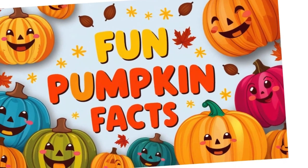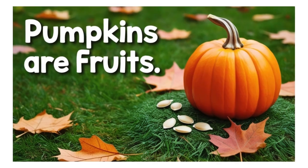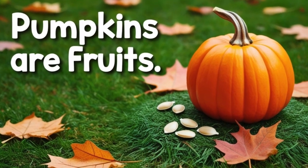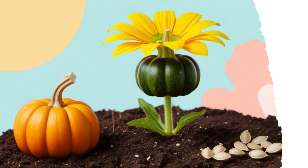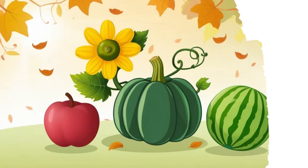Fun pumpkin facts! Pumpkins are fruits. They grow from flowers and have seeds, just like apples and melons.